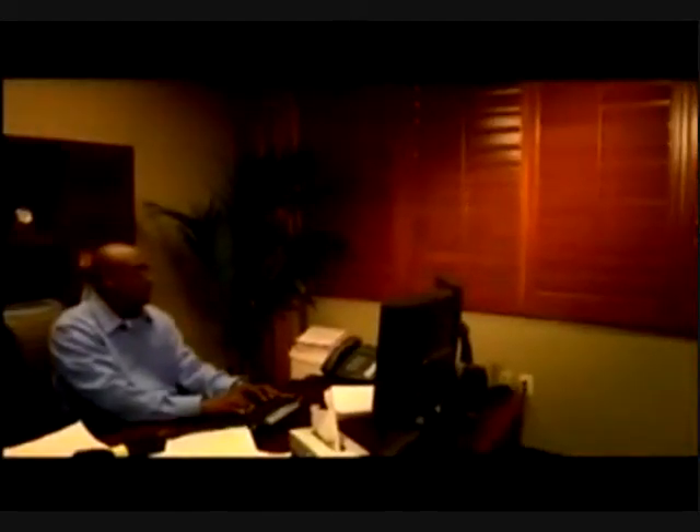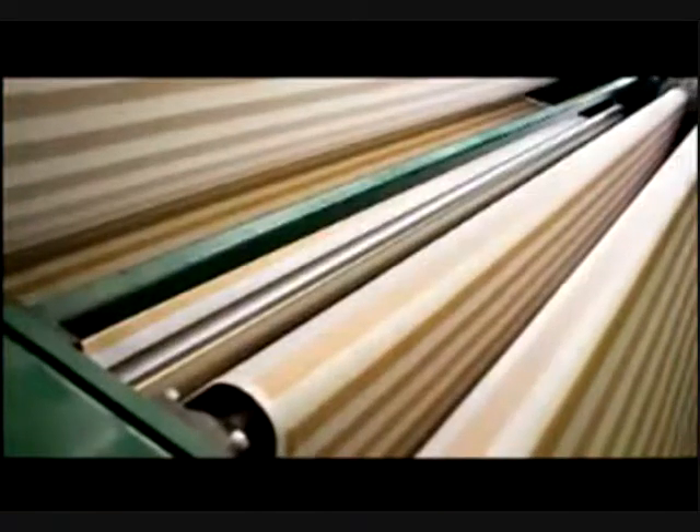Window treatments are one way homeowners can beautify their home and make eco-friendly choices. While all window coverings can reduce heat gain when they are used, certain types can reduce costs by as much as 30 to 40 percent. The right window treatment can reduce energy costs: in the summer it will keep the room cooler and in the winter it will make it warmer. Products that do this best include shutters, draperies, cellular shades, and window film.